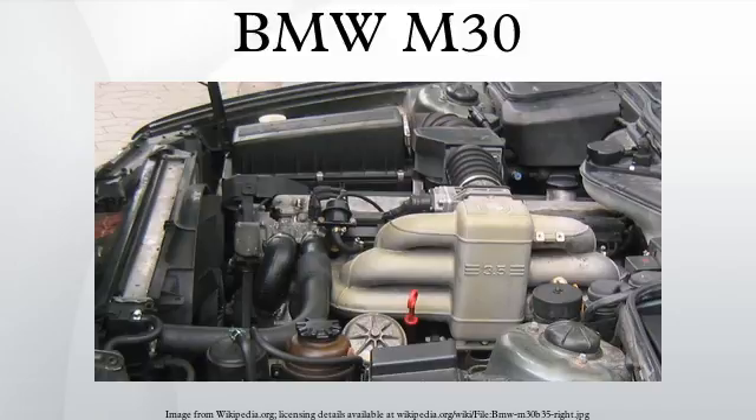Applications for the 3.0-litre: 1971–1975 E9 3.0 cS, 1972–1974 E3 3.0 S, 1972–1974 E3 Bavaria, 1976 Euro–1979 E24 630 cS, 1977–1979 E23 730. Fuel injected: 1971–1975 E9 3.0 CSi, 1972–1973 E9 3.0 CSL, 1974–1975 E3 3.0, 1975 Euro–1978 E12 530, 1975 Euro–1978 E12 530i, 1976 E12 530 MLE, 1977–1978 E24 630 cS, 1986 Euro–1992 E32 730i, 1988 Euro–1990 E34 530i.